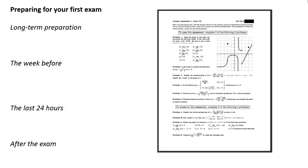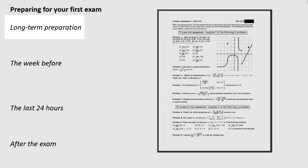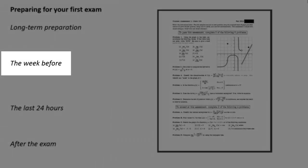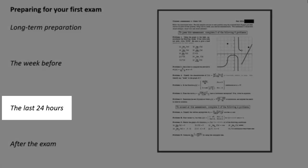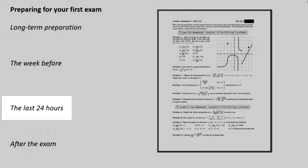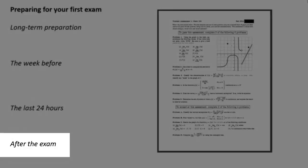I want to go over some guidelines for how to prepare for that test, breaking it down into four main time groups: long-term preparation — what you should be doing from the start of the class; what you should be doing the week before the exam; what you should do in those last 24 hours, the night before and the day of the exam itself; and then — something people often overlook — what you should be doing after an exam.